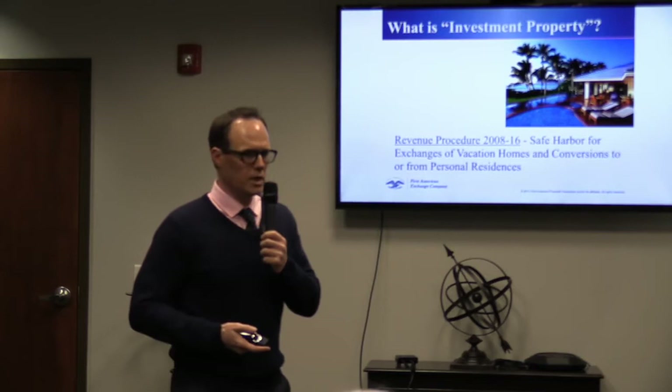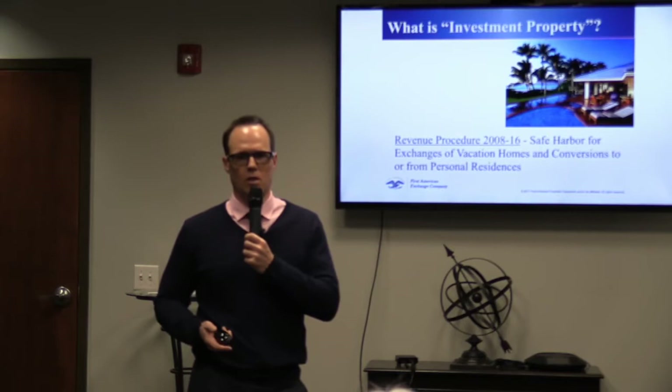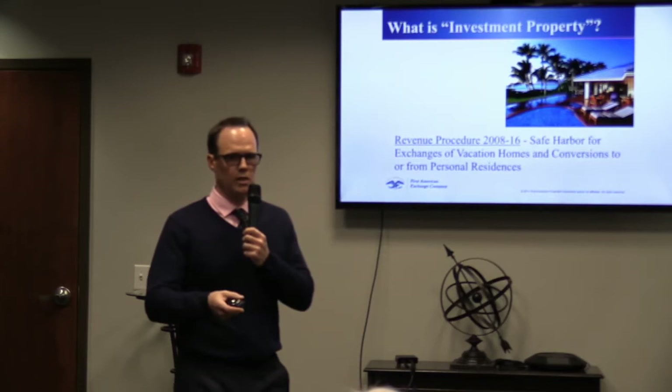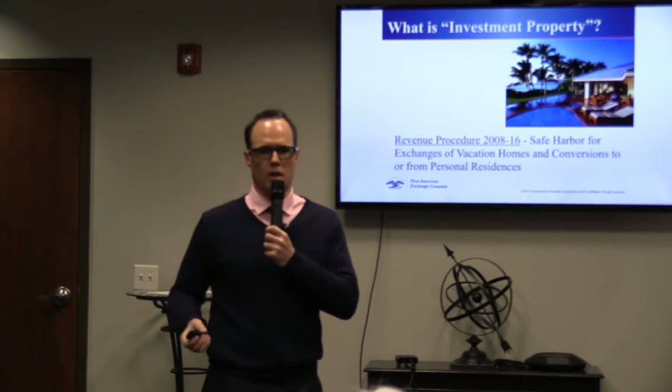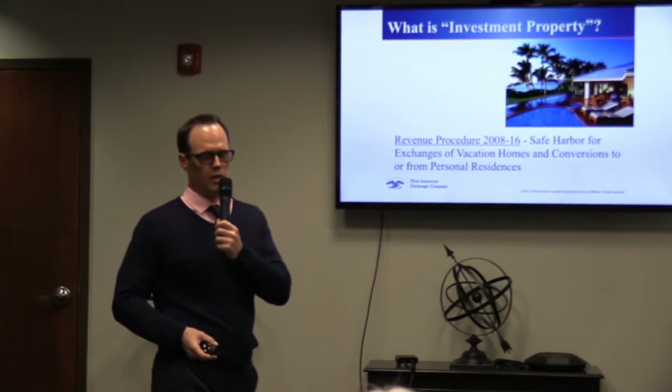For vacation homes, the guidelines are: for a two-year period before you sell, you must rent the property out for at least 14 days per year, and you must limit your personal use to either 14 days per year or 10% of the rental period for that year. The same guidelines apply for the two-year period after you buy a vacation home on a 1031 exchange.